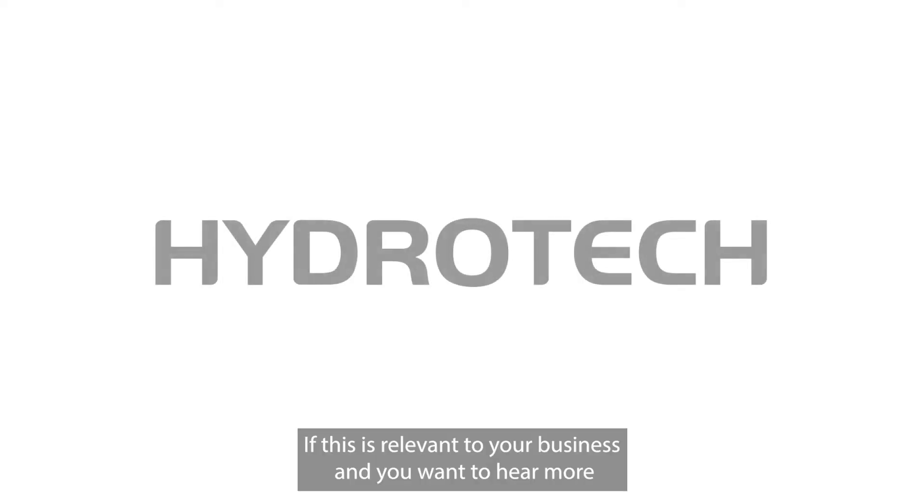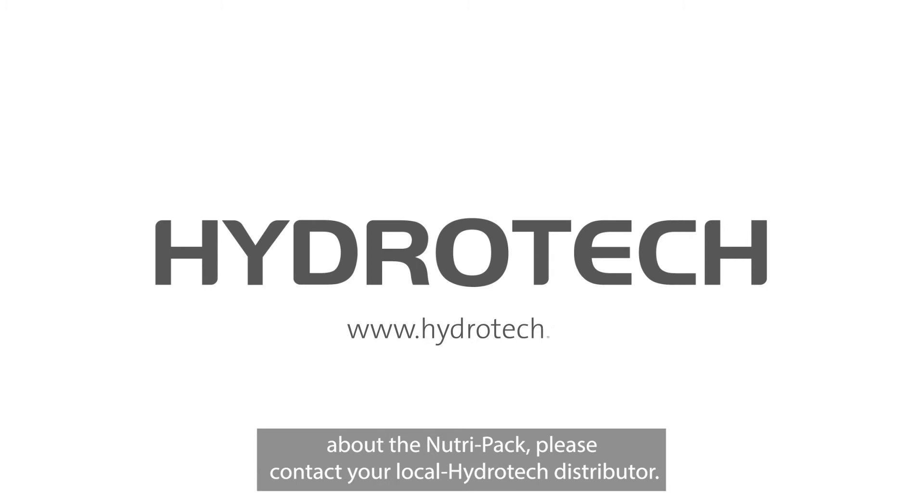If this is relevant to your business and you want to hear more about the Nutri-Pak, please contact your local Hydratec distributor.